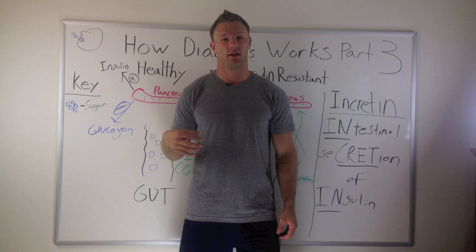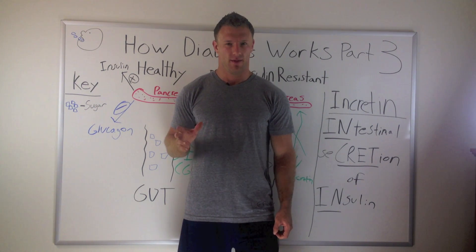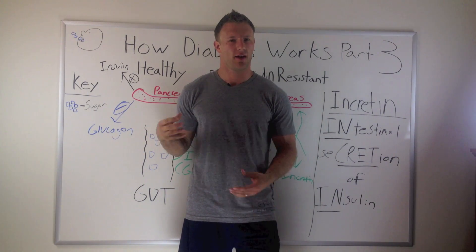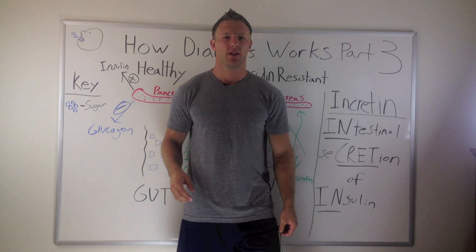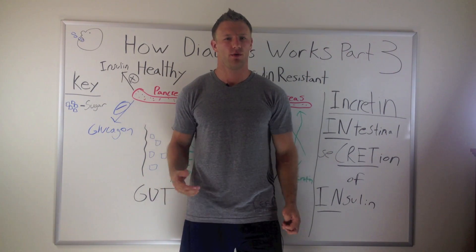Part two, we talked about how the pancreas and the liver were a little bit dysfunctional, and that hormone glucagon was turned on inappropriately, causing our sugar factory — the liver — to push out more glucose into our bloodstream, and our glucose would go higher than what we'd like.